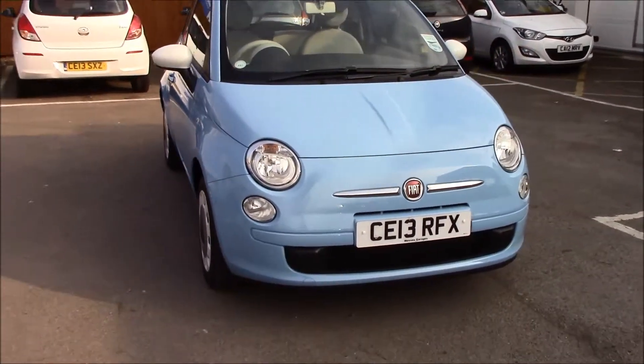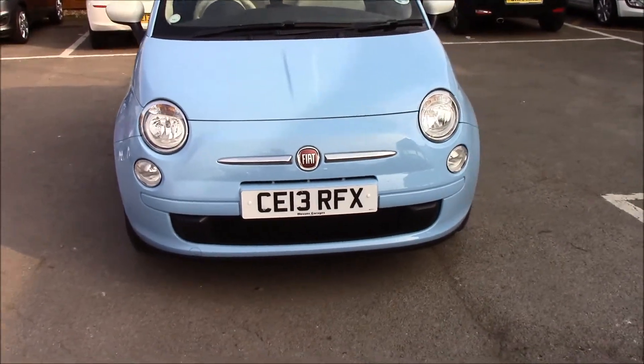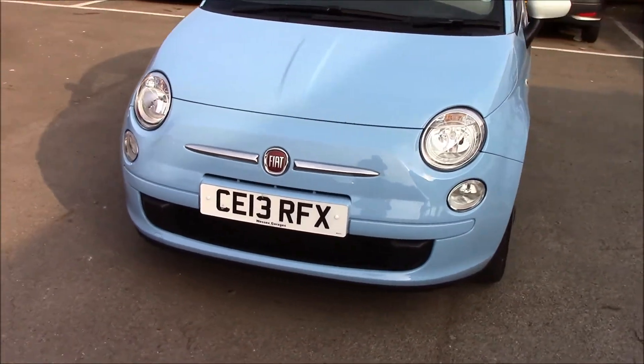As you can see at the front, it comes with daytime running lights and front fog lights. It also has a black grille at the front.